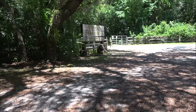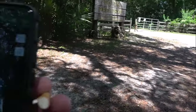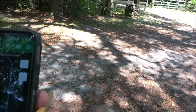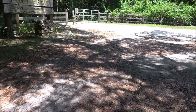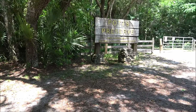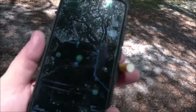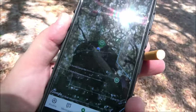Okay guys, we are at Potts Preserve. The only issue I'm having with this one is no service. I've got offline maps on here but I didn't put anything on the map, so anyway it's supposed to be right in this area but the app won't even open to let me know any clues.